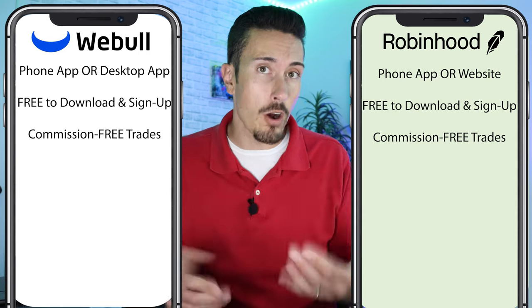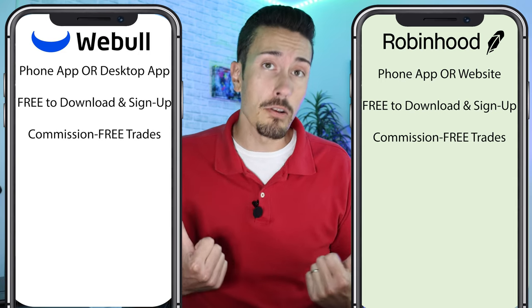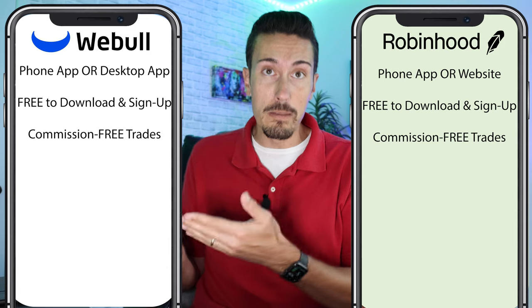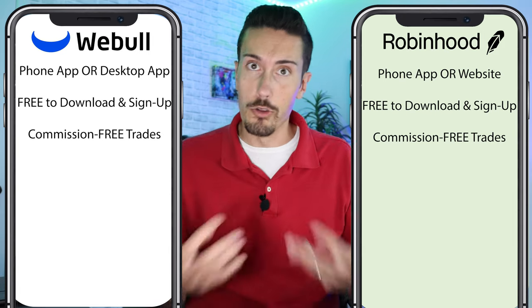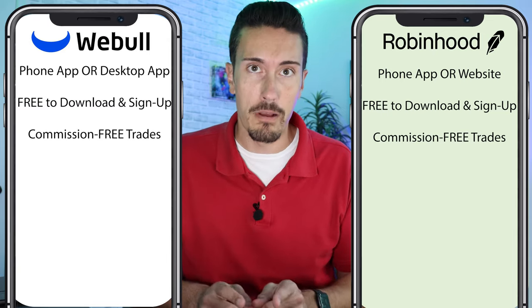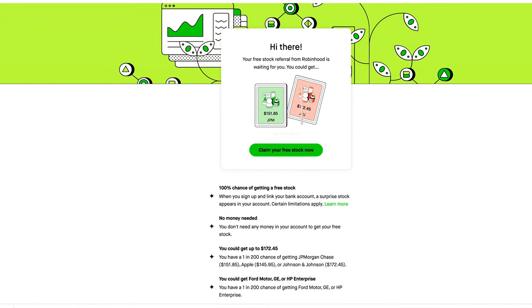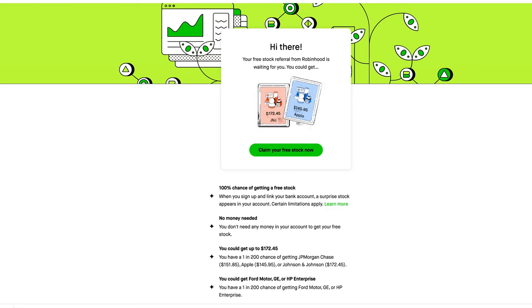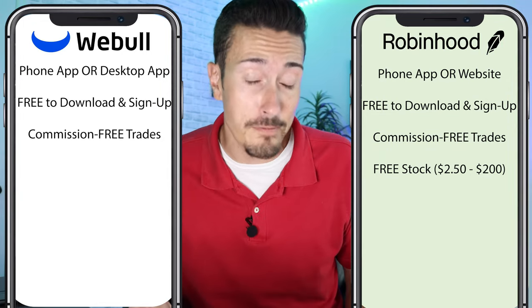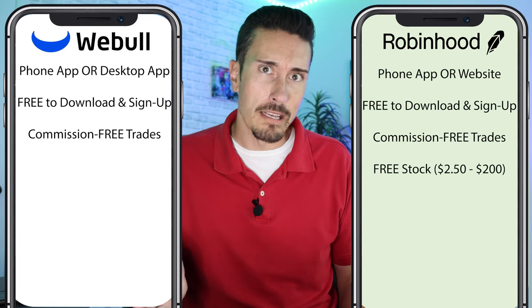What I always recommend: since it doesn't cost anything to download these apps, maybe sign up for both, get your free stocks, and then decide where you want to go. With Robinhood, when you sign up they give you a free stock just for signing up — you don't even have to deposit money. You can claim a free stock anywhere from $2.50 all the way up to $200. Typically you'll probably end up with a lower-end stock — maybe $5, $10, or $2.50 — but money's money.